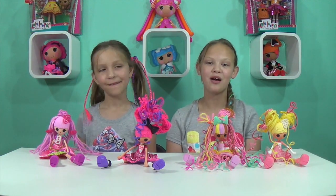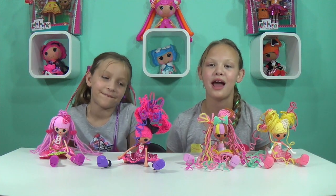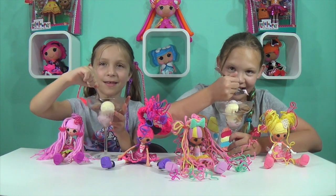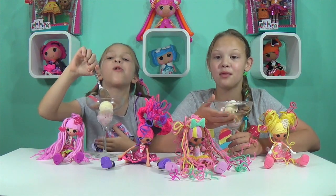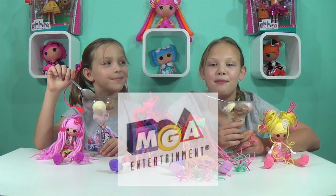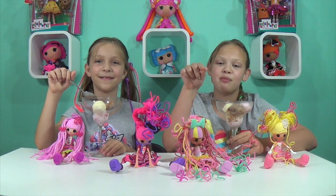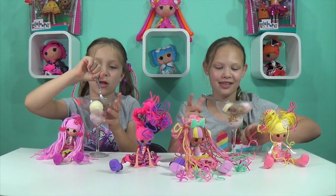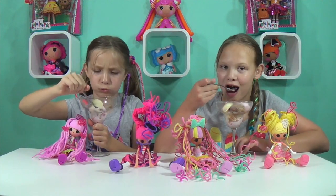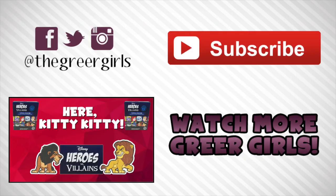Scoops Waffle Cone has made us hungry for ice cream so we're going to get some. We want to say a big thanks to MGA Entertainment — make sure you subscribe, comment, and like. Bye guys!